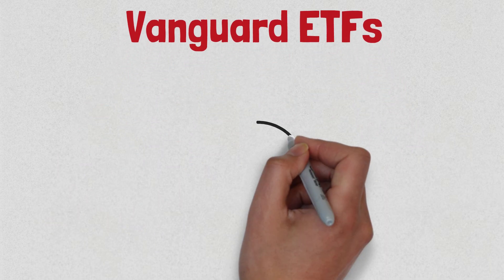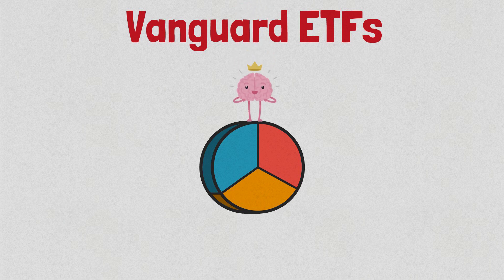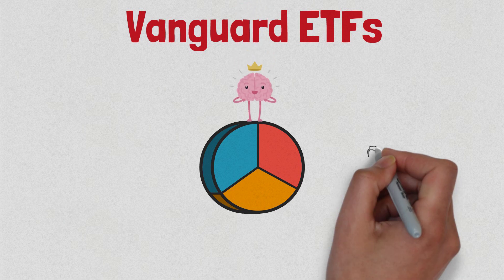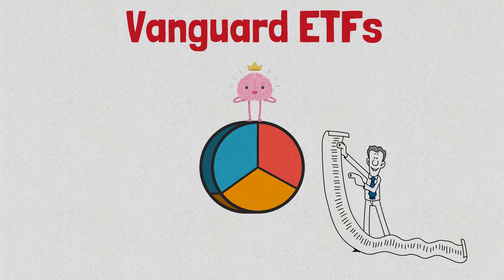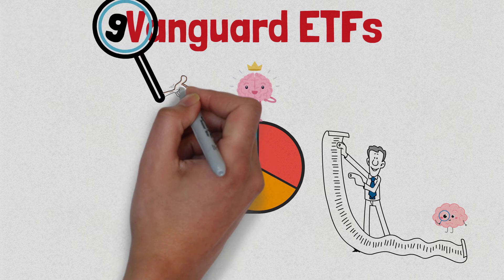Vanguard ETFs are a great way to diversify your portfolio and gain exposure to a variety of different sectors and industries. With so many options available, it can be difficult to know where to start. In this video, we will be taking a closer look at nine Vanguard ETFs that we believe are worth considering.